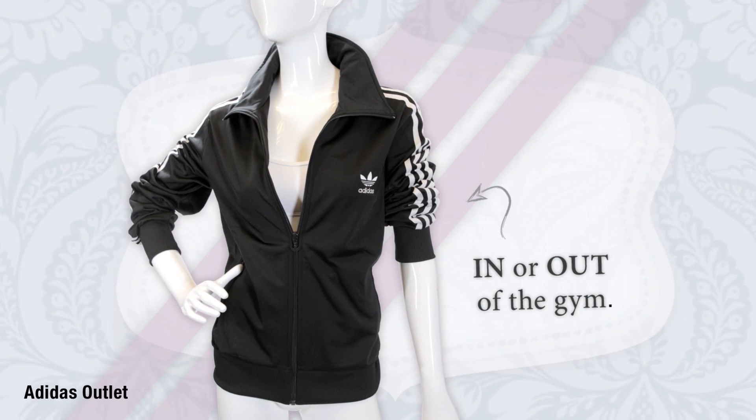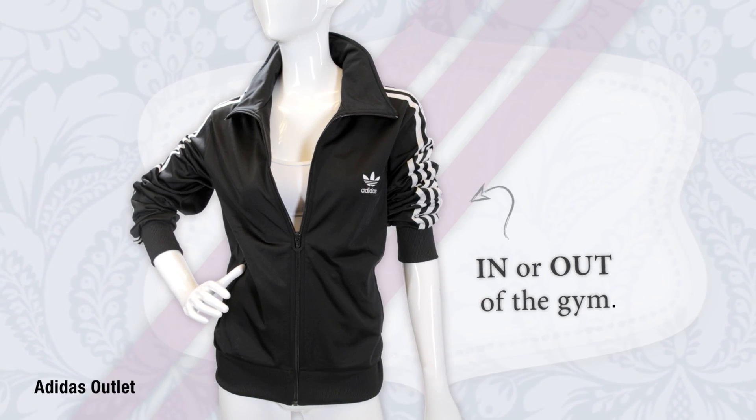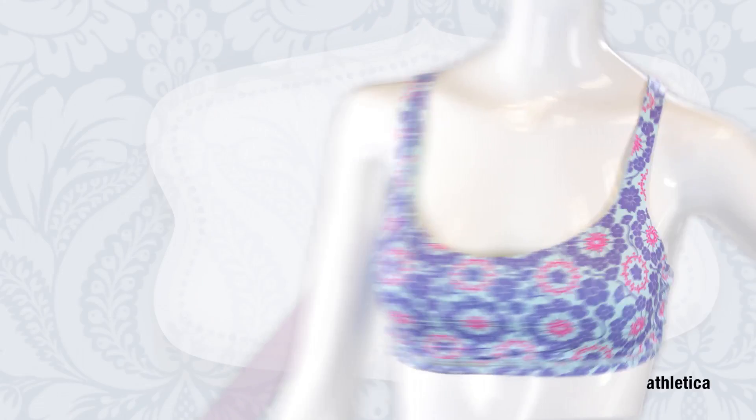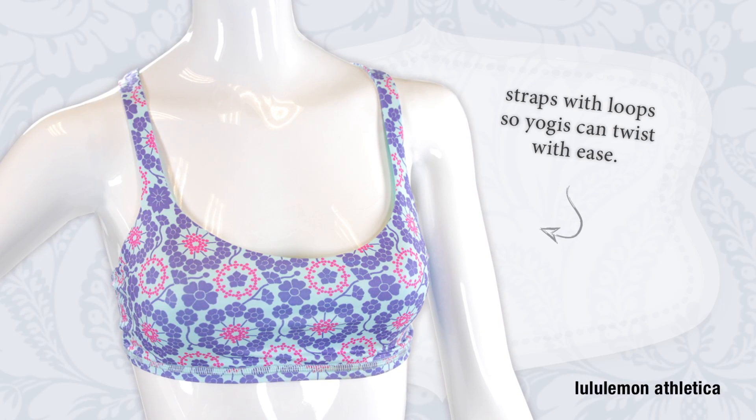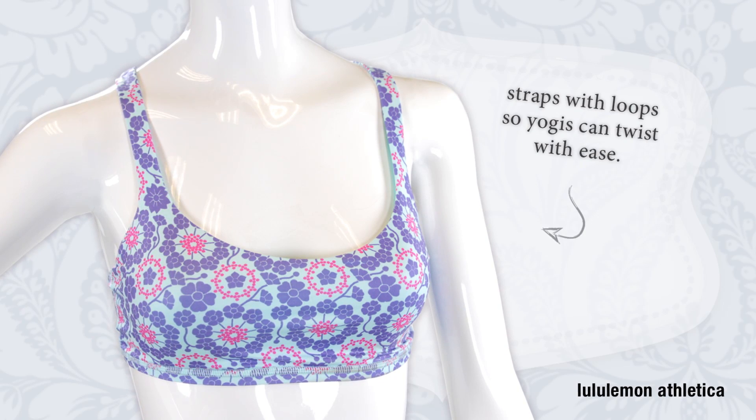Street style clothing like this iconic Adidas jacket looks pretty cool in the gym and out. Finally, don't forget the sports bra — shop for options that can be worn alone or under a shirt. There are so many great color and pattern options in stores.